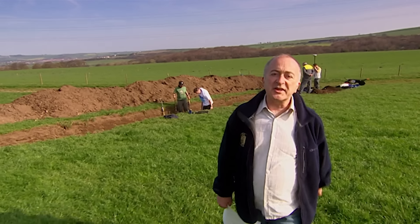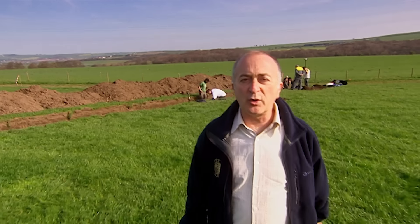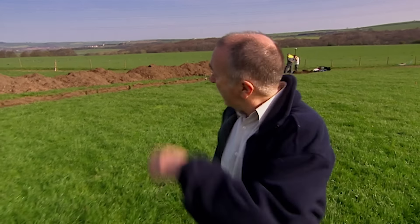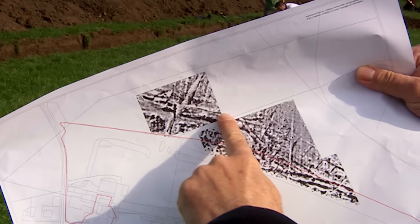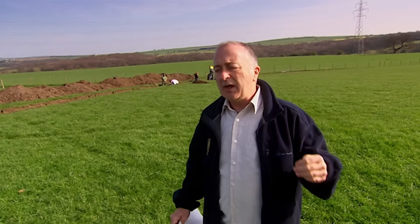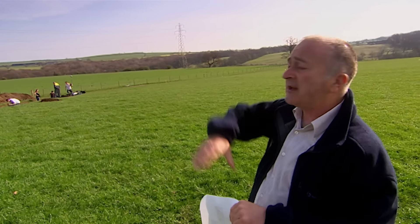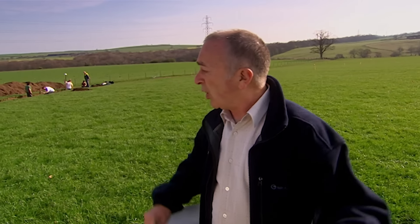Beginning of day two in our search for the Roman settlement at Binchester. Yesterday afternoon, John came up with some extraordinary geophysics — where we expected to see shops and houses, he's found what he thinks is a new fort, which is quite extraordinary. But that provides us with a dilemma: do we continue to investigate inside this new fort, do we go outside to search for the vicus, or do we dig in both? Remember, we've only got two days left.